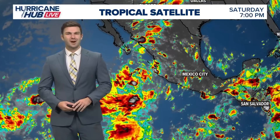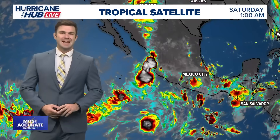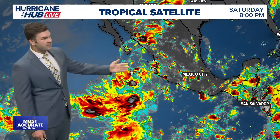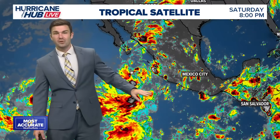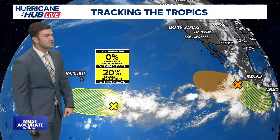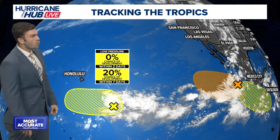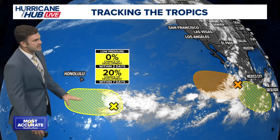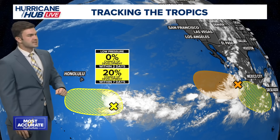Welcome back to Hurricane Hub Live. Let's take a look at the eastern Pacific, where there's quite a lot of action going on — a lot of convection from south of Cabo through the eastern Pacific, with a lot of warm waters. We had tropical storm Mario form rather quickly the other day, but then it fell apart quickly and is now a post-tropical system. Still a lot of convection in this area. There's a couple of areas we're watching — one just to the south of Hawaii, right now at about a 20% chance over the next week, but expected to stay off to the south.